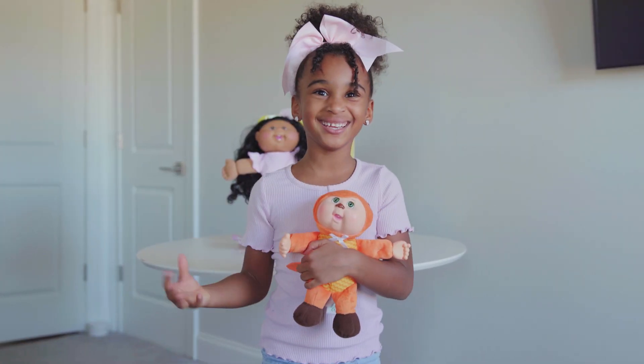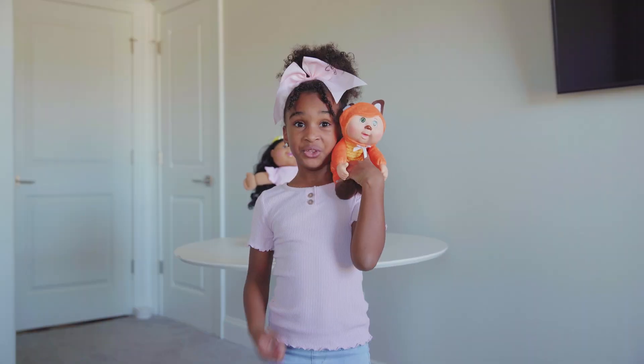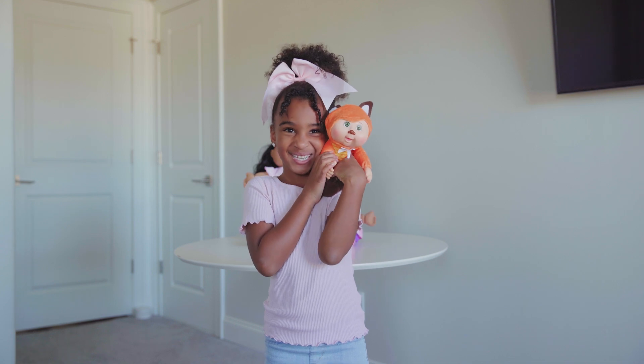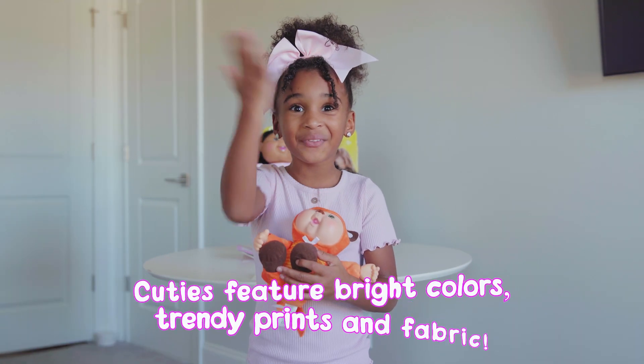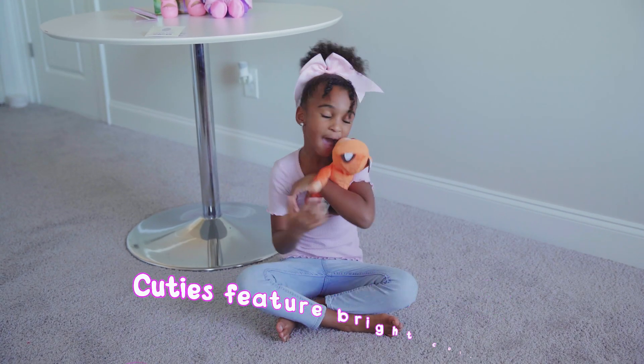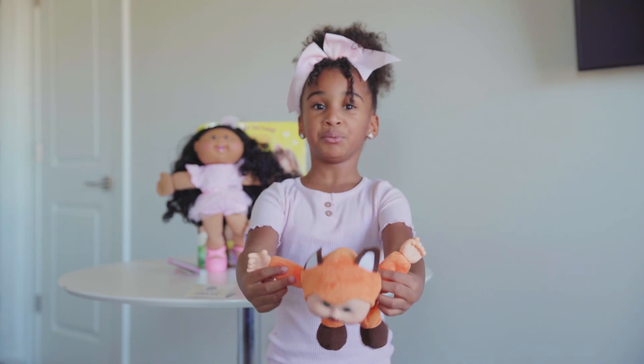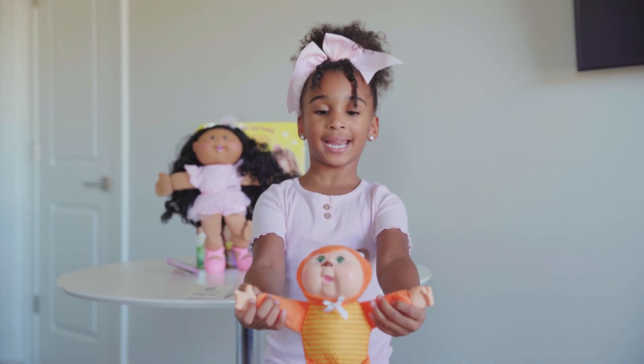This cutie is wearing a beautiful fox costume. You can collect these cuties — all of the collectors out there, you're gonna love this Cabbage Patch Kid. There are so many of them, so collect them all. This beautiful fox is 9 inches tall.